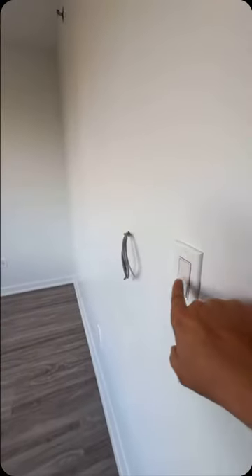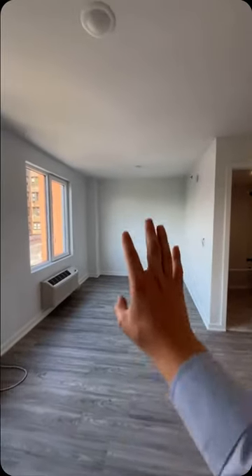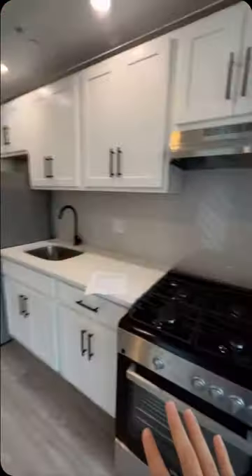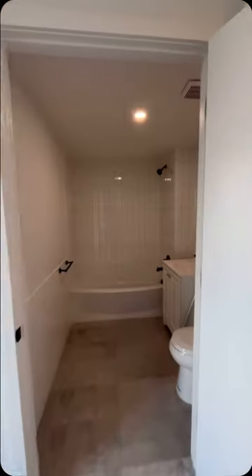This light switch turns off just this light, and this light has another light switch here. It made this so easy to create separate spaces — a sleeping area with its own everything, living area, kitchen, and the dining area. Plus it's built a really nice spacious bathroom.